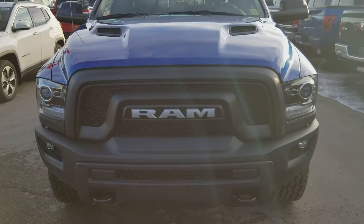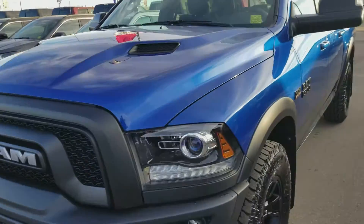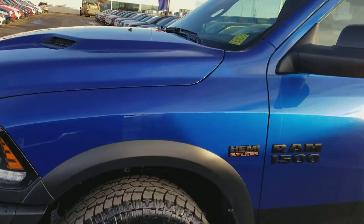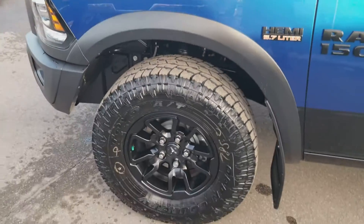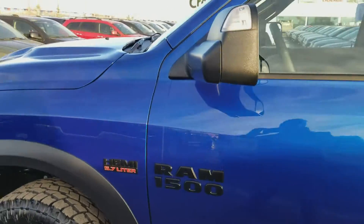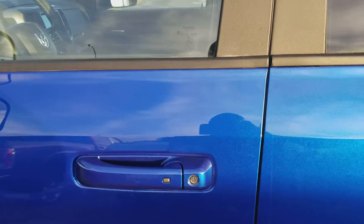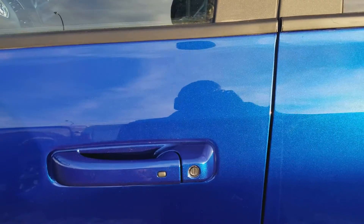Today we have the brand new 2017 Ram Rebel in the beautiful Blue Streak Pearl. This comes with the standard 20-inch rims and wheels along with the award-winning Hemi engine. It will also have the keyless entry with the proximity key.